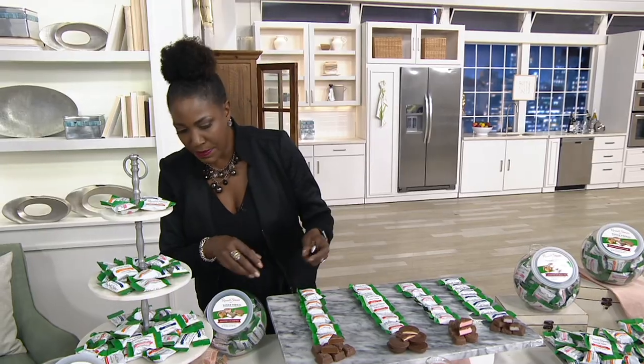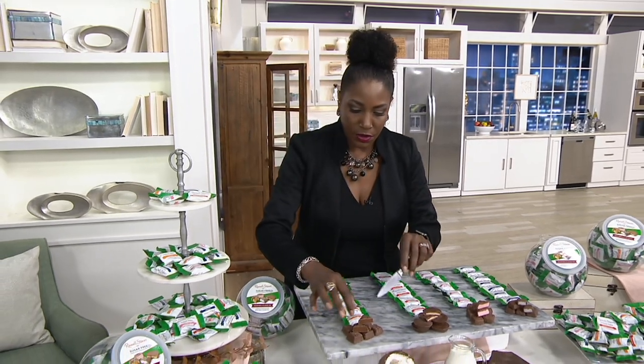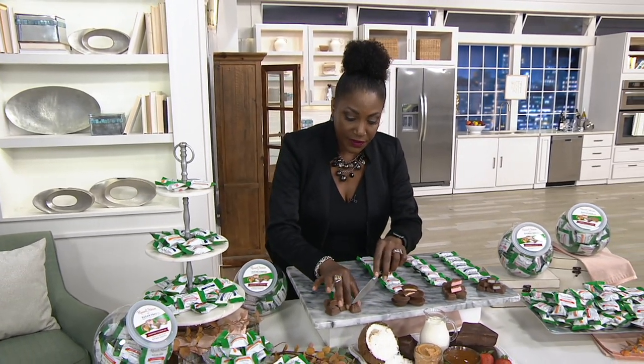We are so excited! Let's go through all of the flavors in some detail and talk about the Russell Stover collection and the company.